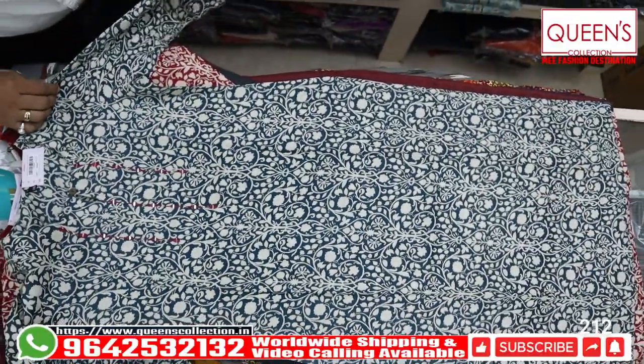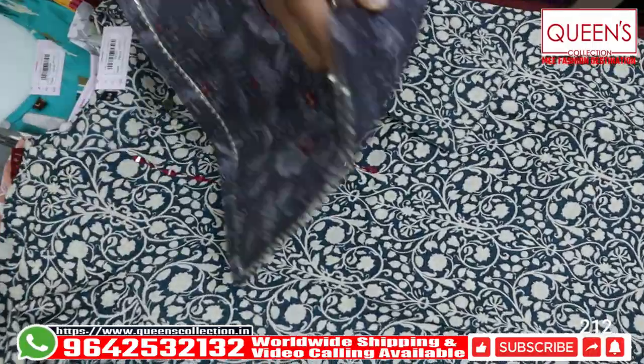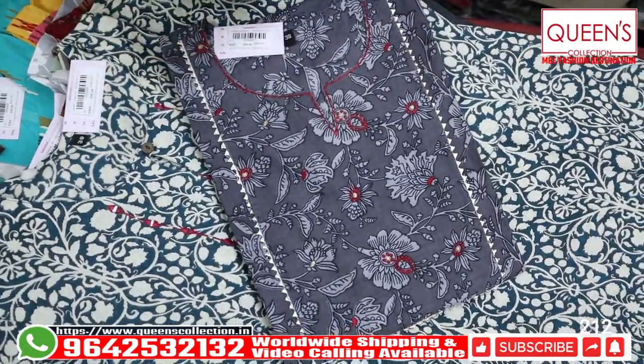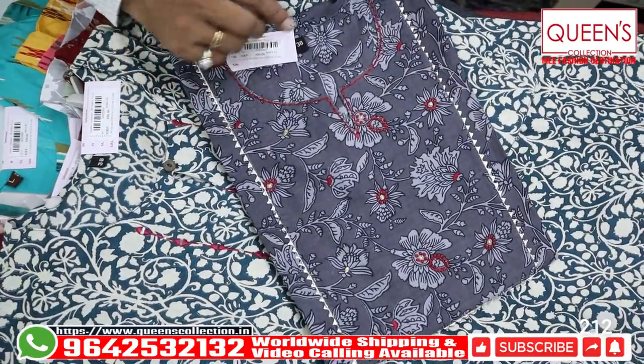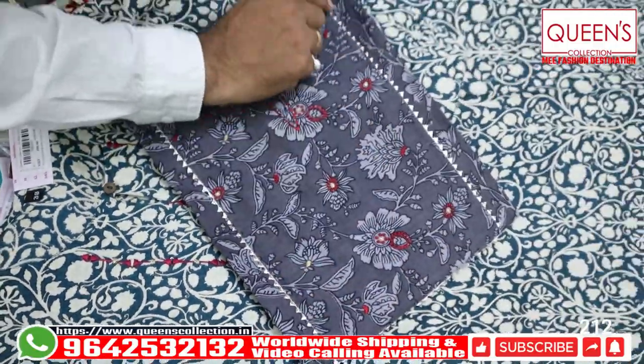It looks very nice with a rich look. There are combination varieties, good models, good varieties. The next variety is the fastest moving variety with print and color. It has a good design, it has a value addition, and it has a border.